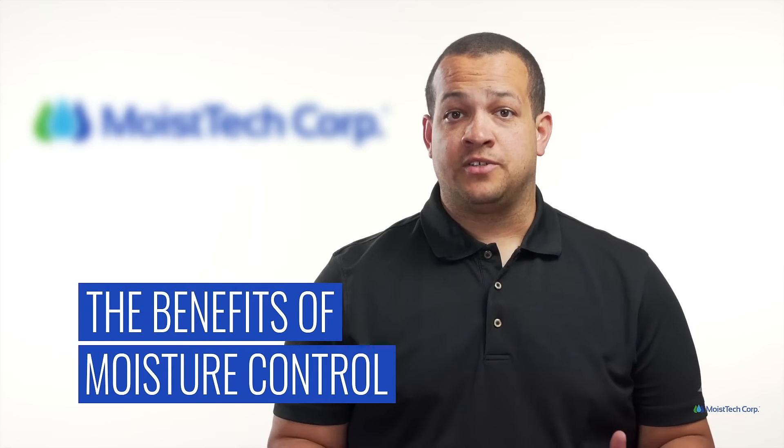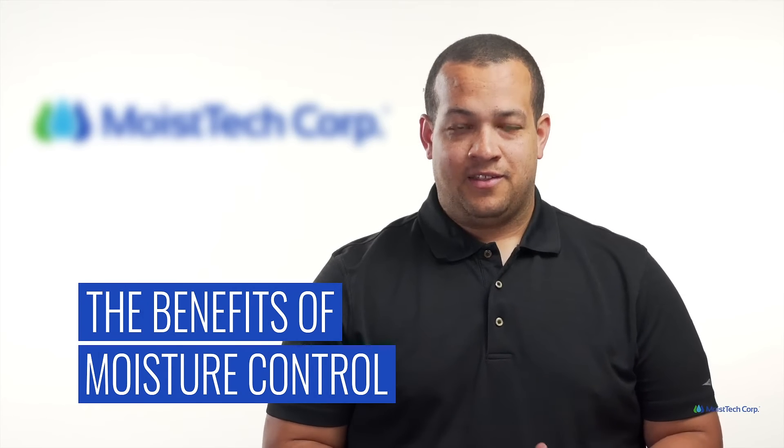Moisture control in your products is essential when it comes to your production. There are so many benefits that moisture control can bring you, which is what we're discussing today. Let's take a look.